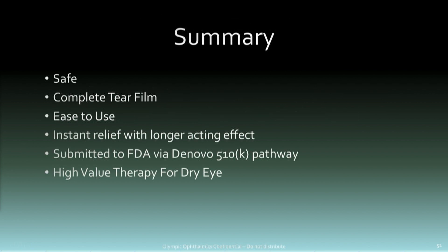In summary: high value, it's a safe device, it produces a complete tear film, it's easy to use, and there's instant relief with some longer-acting effect. We have submitted to the FDA for a de novo 510 pathway. Thank you.